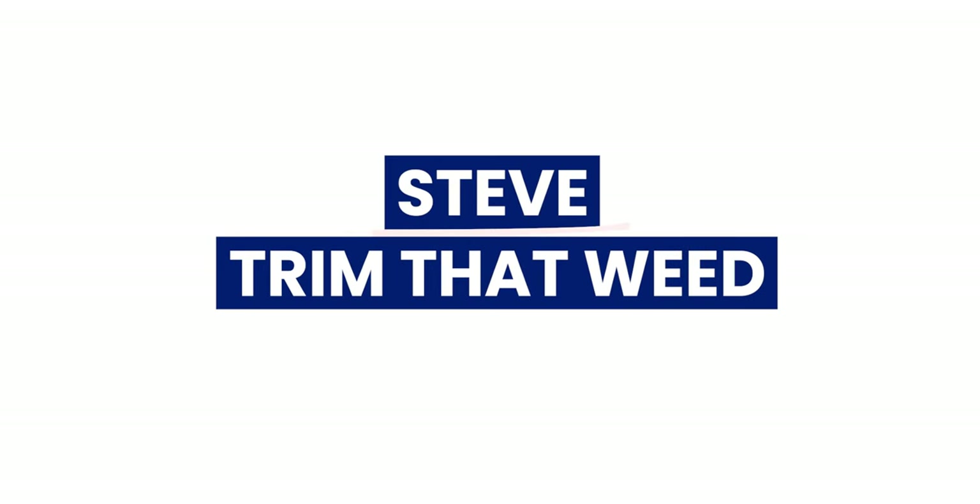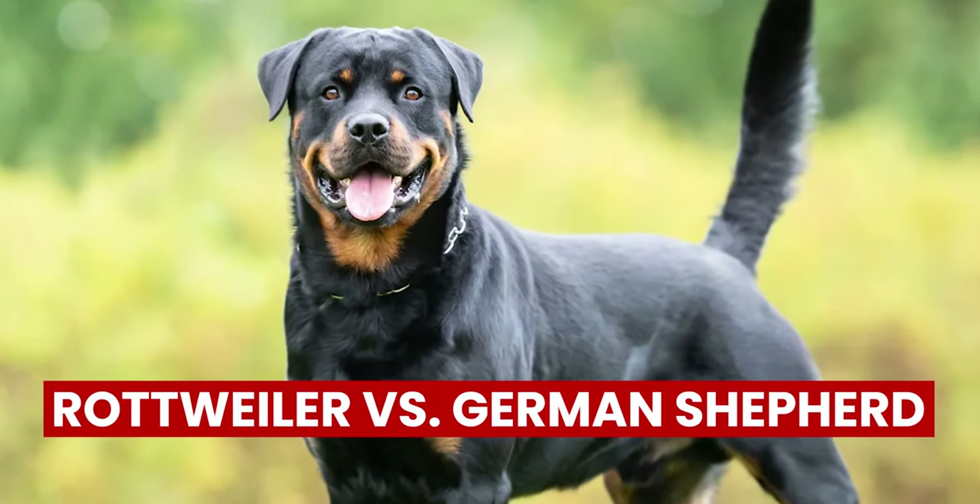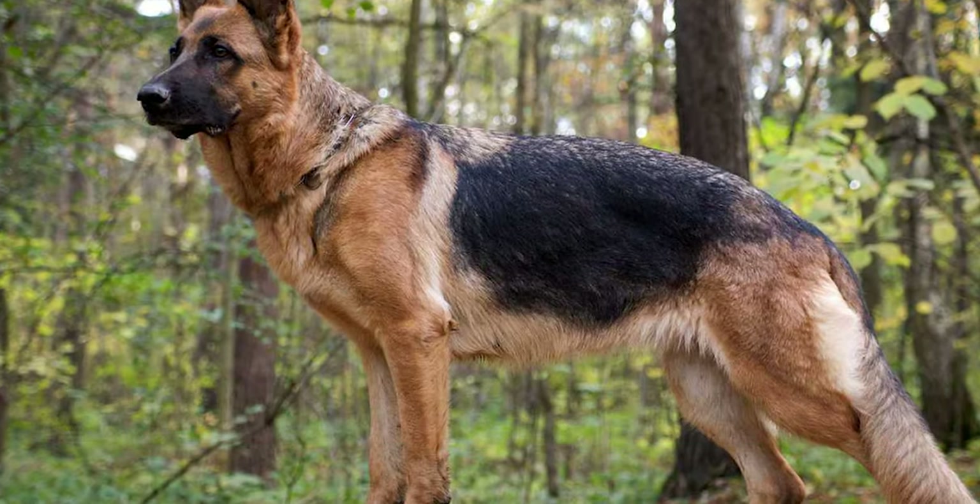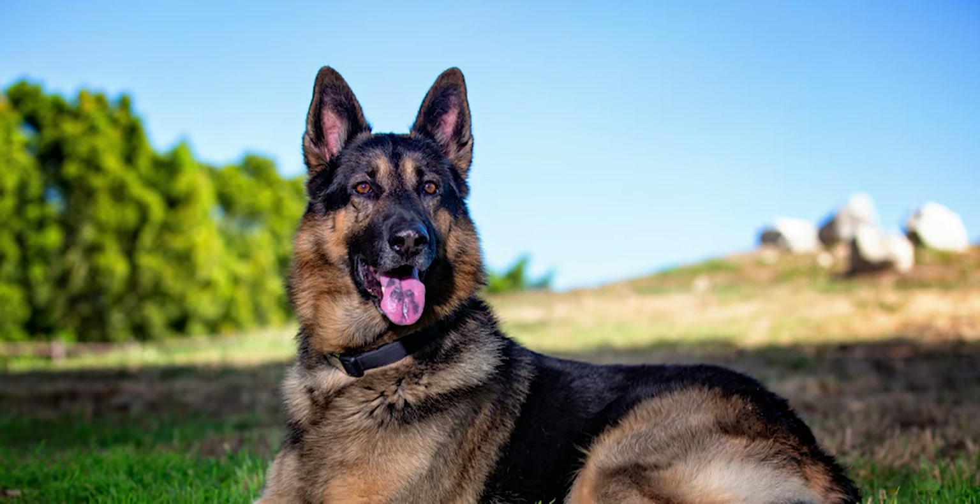Hey guys, this is Steve from Trim That Weed, and welcome to our video of Rottweiler vs. German Shepherd. Watch until the end to know our verdict on which dog is right for you.